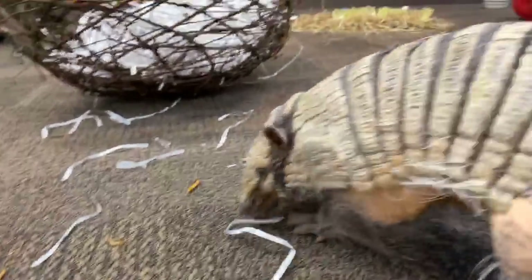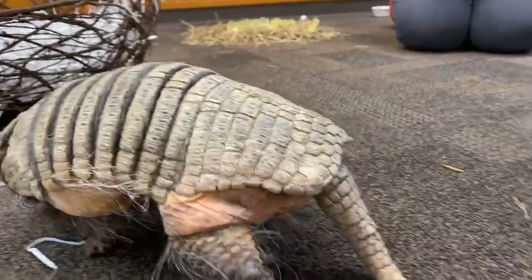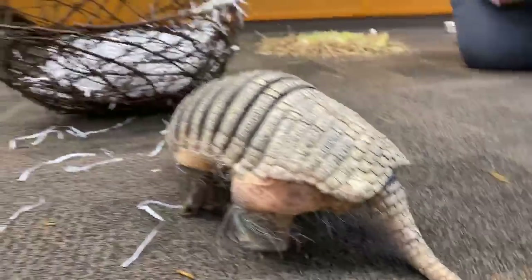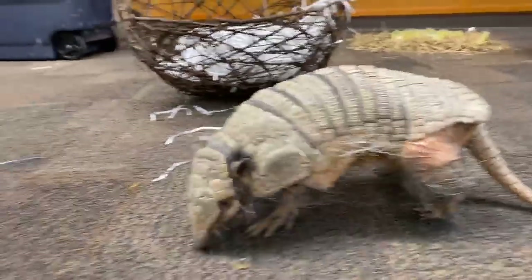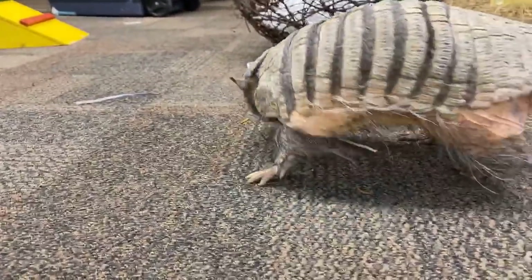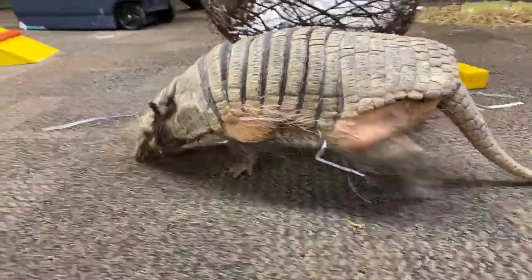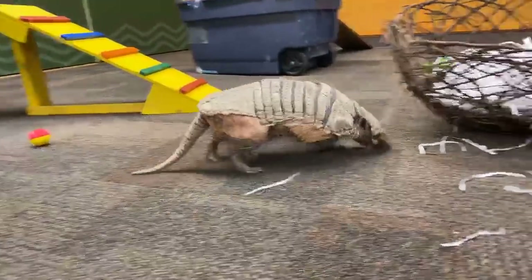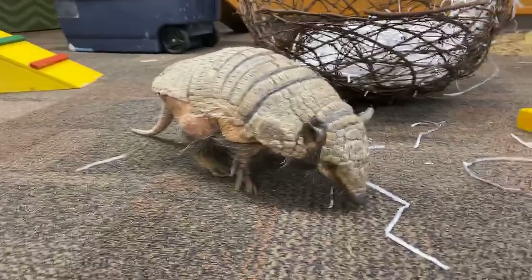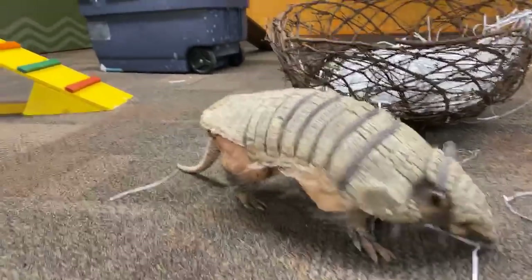Today we're going to have kind of an armadillo extravaganza. We have three species of armadillos here at our zoo. There are 20 worldwide, and we're going to show you three species here and just let them all run around, interact, and play together, which we have done before.